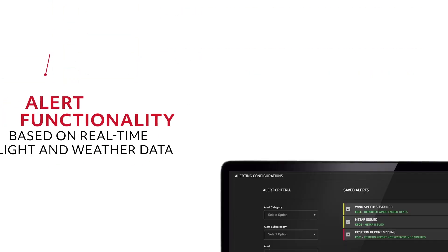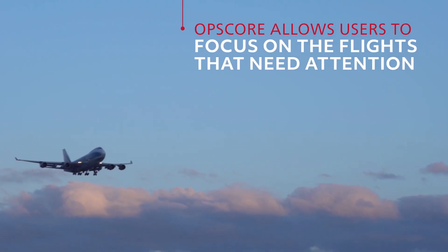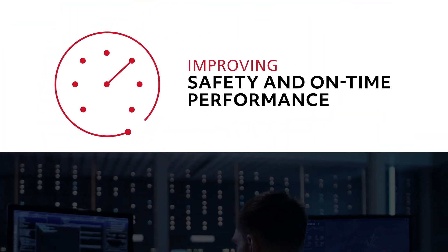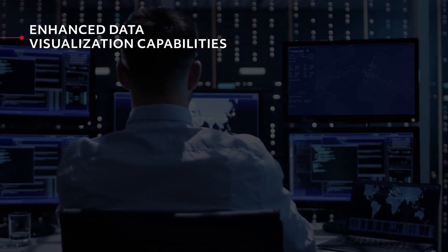And by providing alert functionality based on real-time flight and weather data, OpsCore allows users to focus on the flights that need attention, right when they need it most, improving safety and on-time performance.